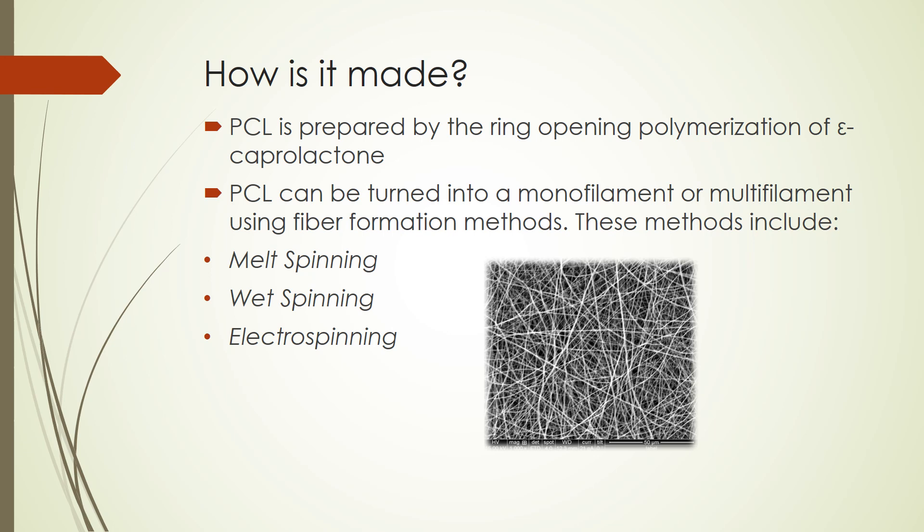Now that we've covered some of the applications and properties of PCL, we'll be going back to the beginning and see how PCL is made. PCL can be prepared by the ring-opening polymerization of caprolactone using a variety of anionic, cationic, or coordination catalysts. Or it can be prepared via free radical ring-opening polymerization of 2-methylene-1,3-dioxapane.